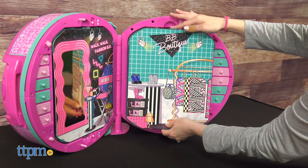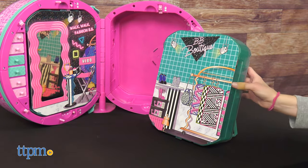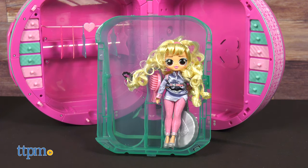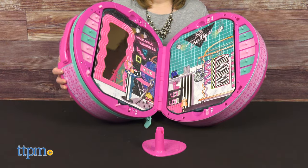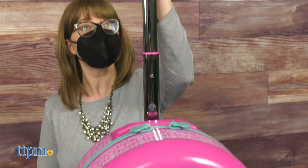Two trays on either side of the playset can be removed and used as backdrops for imaginative play, but they turn into doll and accessory storage when playtime is over. Follow the directions to lock everything back up and extend the playset's handle to roll it to your next play destination, just like a real suitcase.